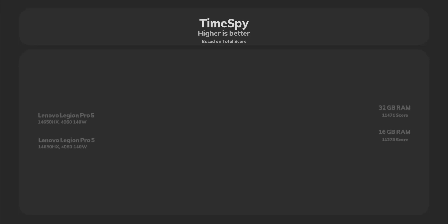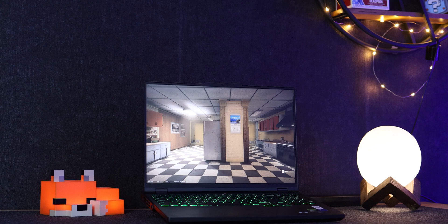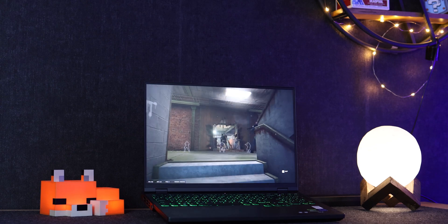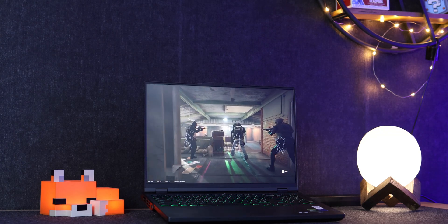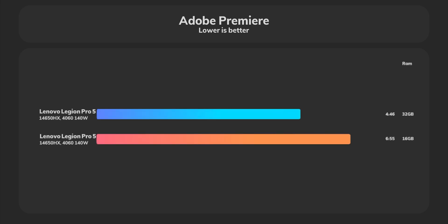For the next test, we ran Time Spy on both configurations — 16 and 32 gigabytes. In both situations we got almost identical overall scores. However, one interesting finding is that in the Time Spy CPU results we got almost 20 percent improvement, because the CPU can work more freely when given more RAM.